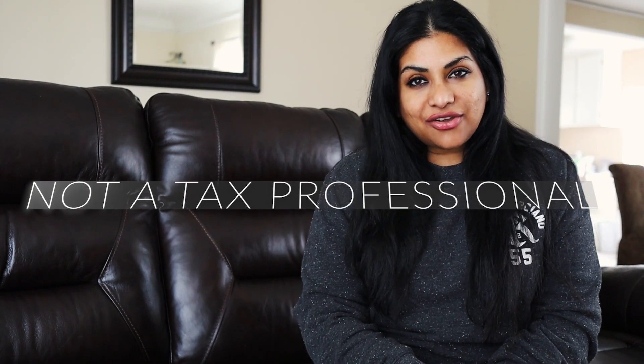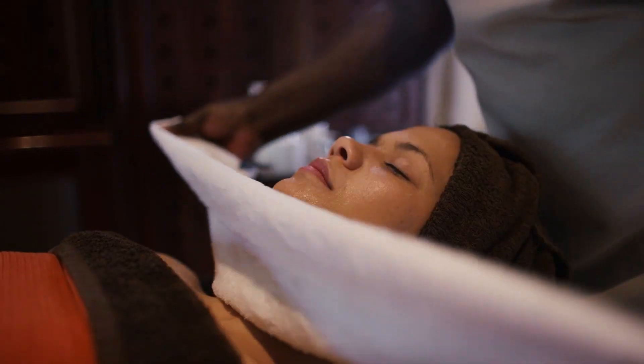I am not a tax professional — I'm also a business owner — but this video is just for entertainment purposes.